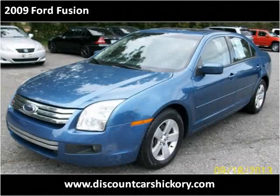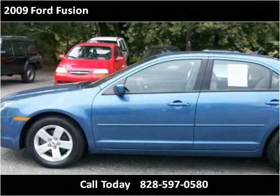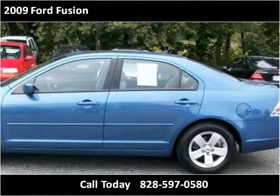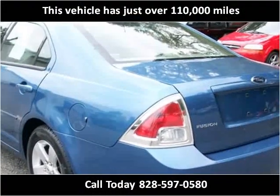This 2009 Ford Fusion is available from Discount Cars. This vehicle has just over 110,000 miles.